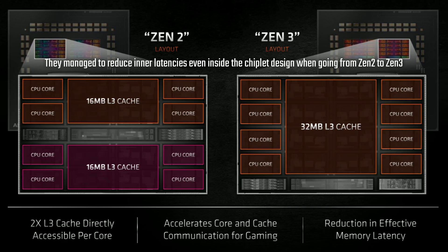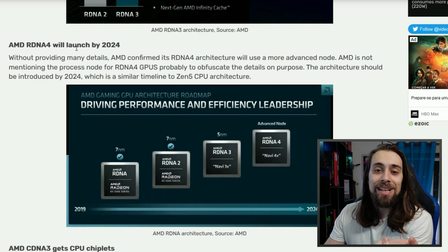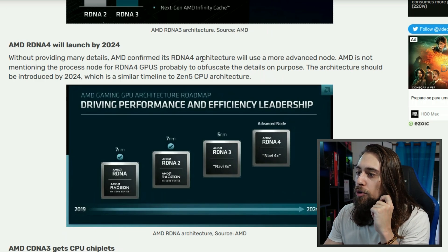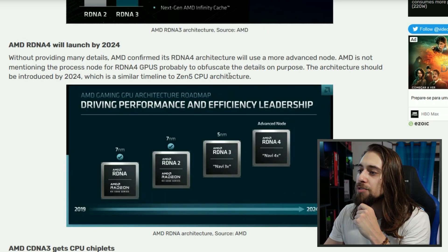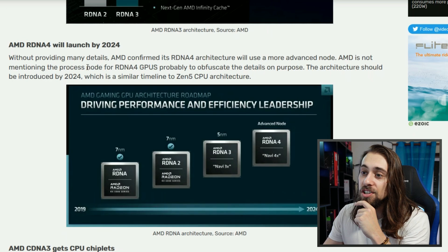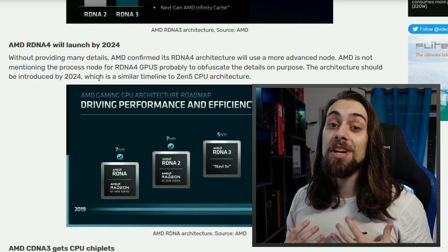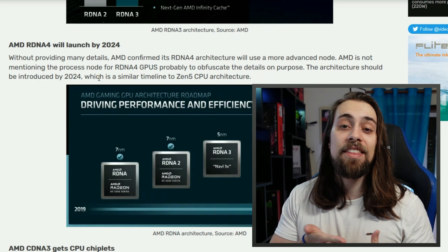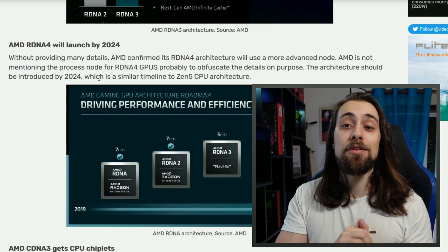I think RDNA 3 is heading in the right direction. On RDNA 4, the news is that it will be released supposedly in 2024. Without providing many details, AMD confirmed RDNA 4 will use a more advanced node — maybe 3 nanometers. AMD is not mentioning the process node for RDNA 4 GPUs, probably to obfuscate details on purpose. The architecture should be introduced by 2024, a similar timeline to the Zen 5 CPU architecture.